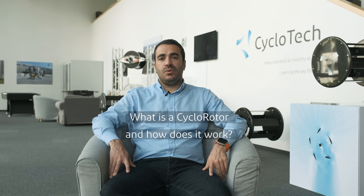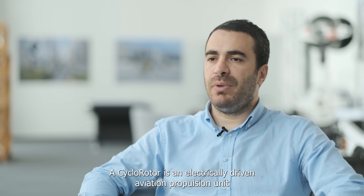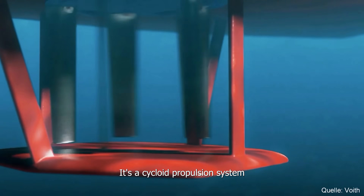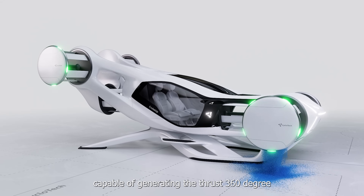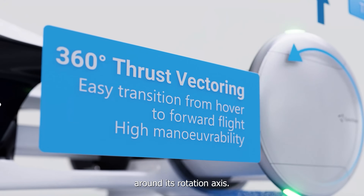The first question is: what is the cyclo-rotor and how does it work? A cyclo-rotor is an electrically driven aviation propulsion unit based on the same principle as the Voith Schneider propeller. It's a cyclo-rotor propulsion system capable of generating thrust 360 degrees around its rotation axis.